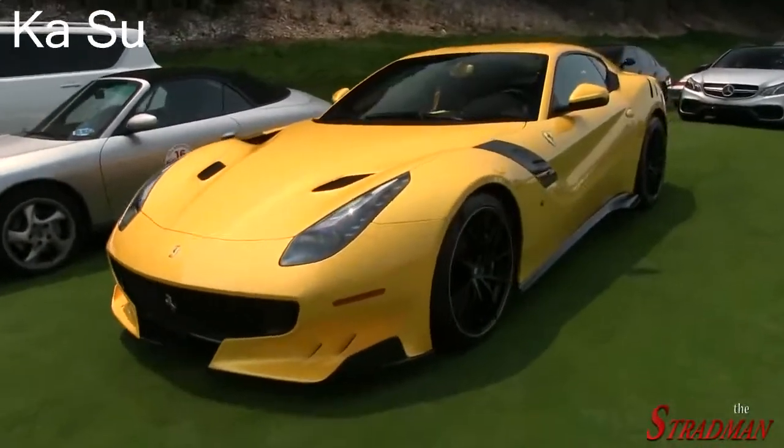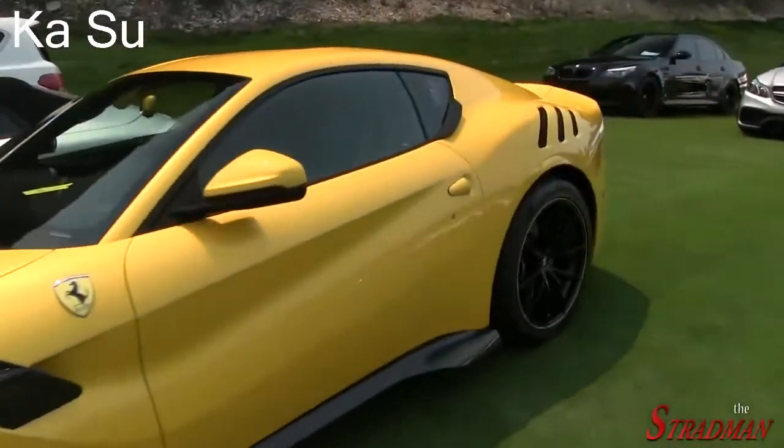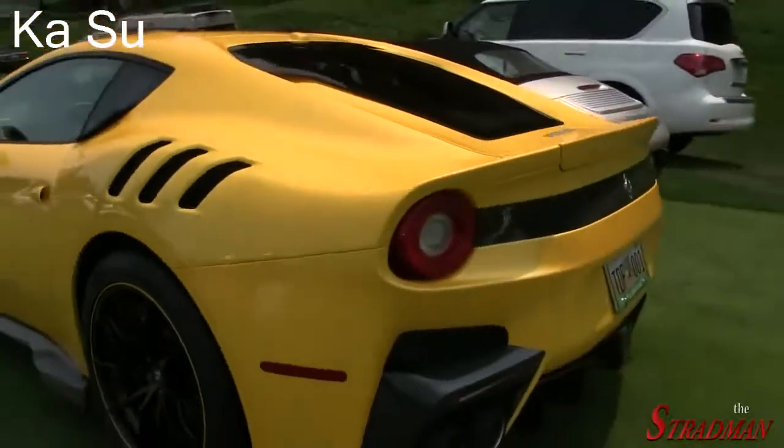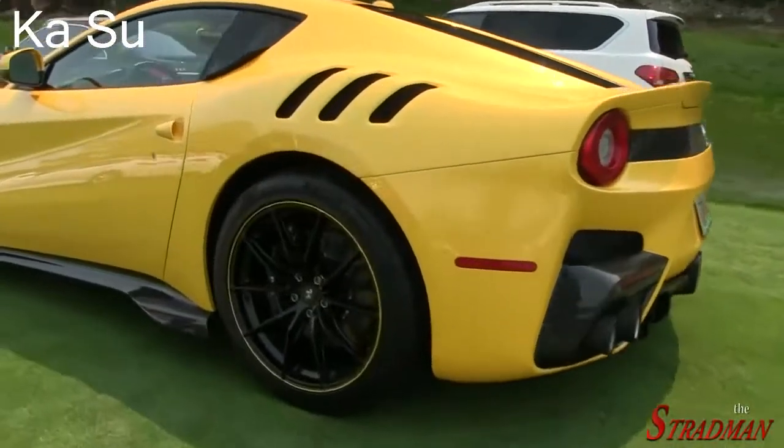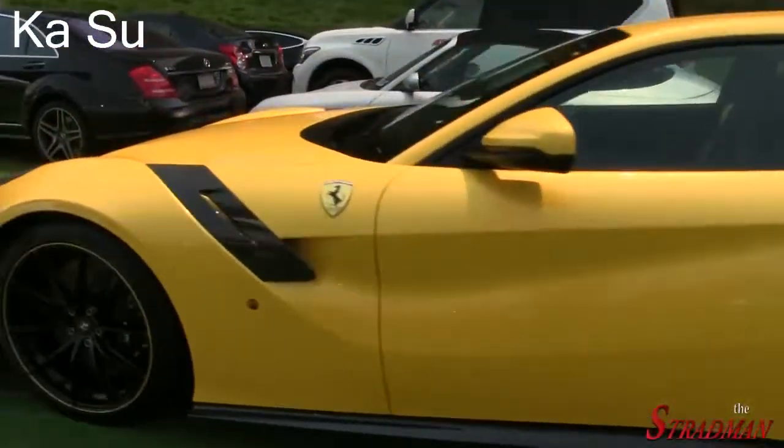What is this - four F12 TDFs in this parking lot alone? There's only 799 of them in the world. Have we seen two yellow ones? I can't keep track.